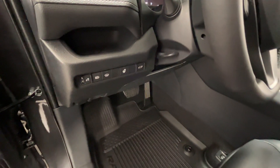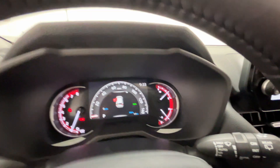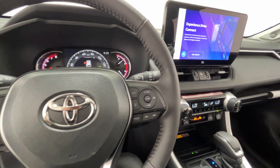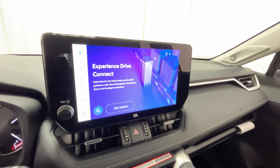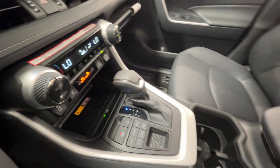Wi-Fi hotspot, satellite radio, multi-zone air conditioning, blind spot monitor, all-wheel drive, heated side view mirrors, moon roof, backup camera, tinted windows, power driver seat, and pass-through rear seat. Make an appointment today to test drive this popular model.